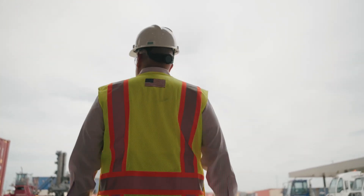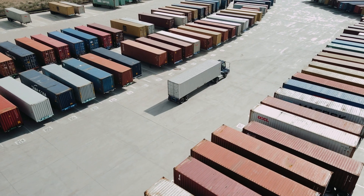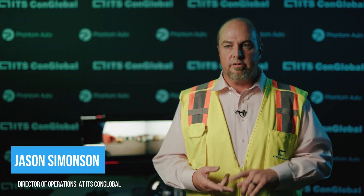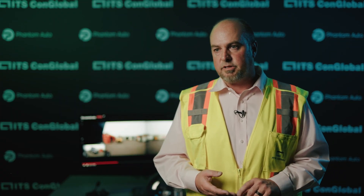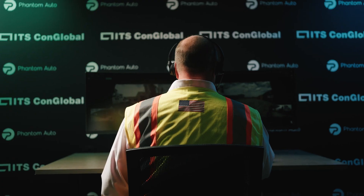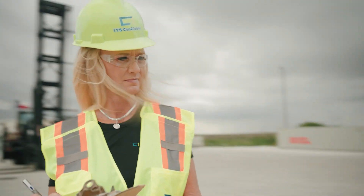Recently, we deployed a Phantom-powered yard truck at our depot in Fort Worth, Texas. Phantom is enabling us to use this truck in two ways: one, for distance driver training for new manual truck drivers, and two, for unmanned operations. With distance driver training, we can onboard staff to drive yard trucks in Fort Worth by having one of our expert trainers — who may be sitting up to thousands of miles away — remotely monitor the truck while the new trainee drives around the depot.